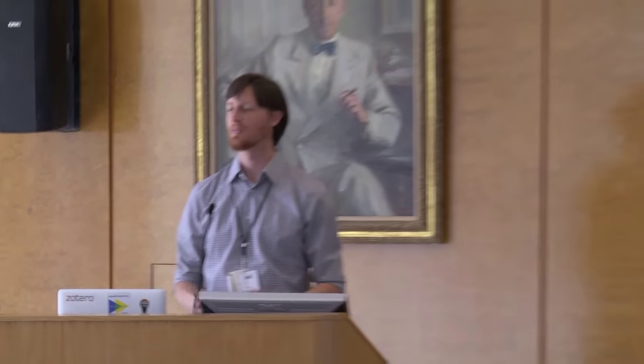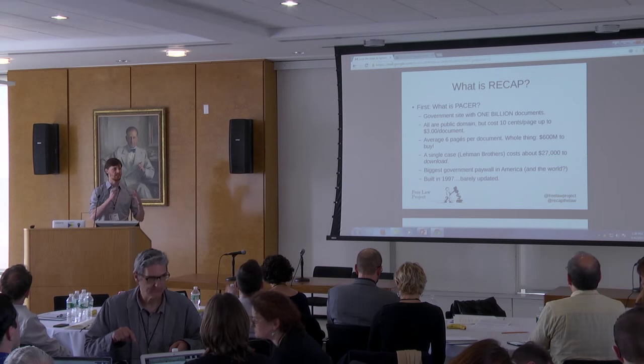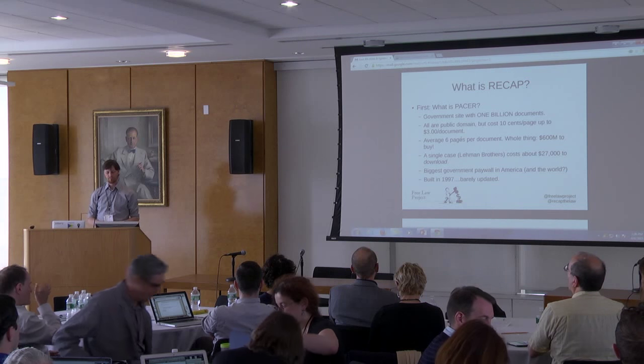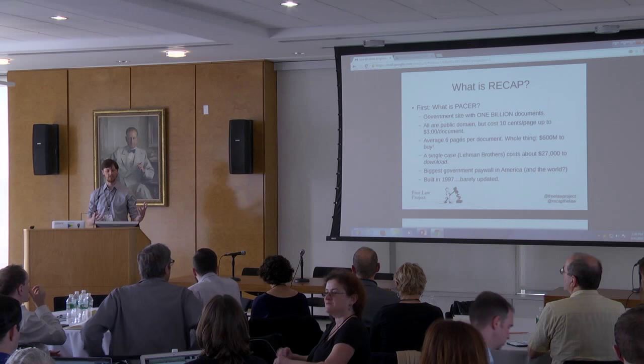So what is ReCap? Before you can really get into what ReCap is, you have to understand what PACER is. PACER is the Public Access to Court Electronic Records System. It's a database maintained in about 200 individual locations — each court installs the software in its own location and tweaks it in their own way, giving you these interesting, similar-but-different websites.